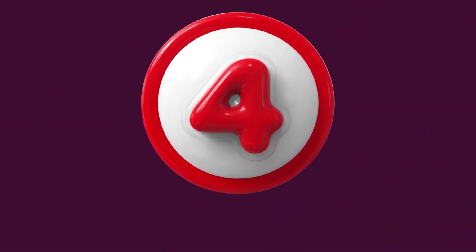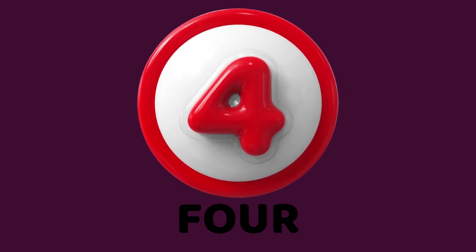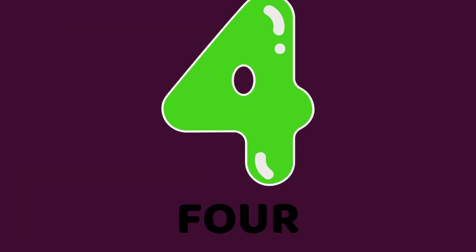Hi, kids. I am four. Say it with me. Four. Look, how many cars are here? Four. Yes, four cars. Remember me? Yes, four.